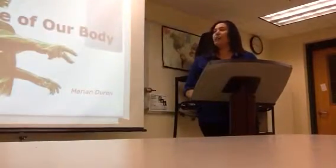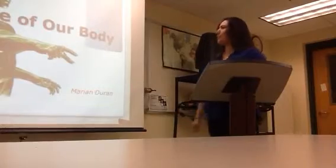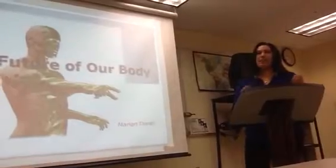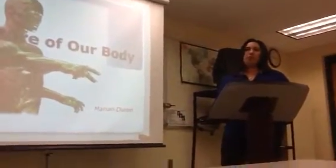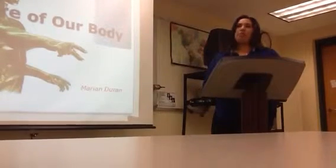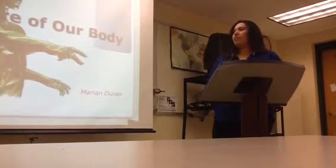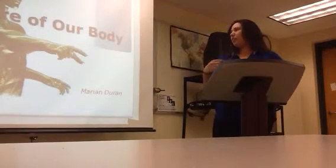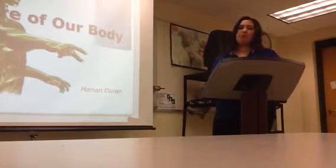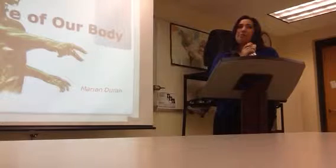Hello everybody, today I'm going to share with you this interesting topic named the future of our body. Whether people born with some issues on their body or got some accidents and lost part of the body, nowadays there is the technology that goes on and the inventions are producing more technology parts of the body. I'm going to explain that.